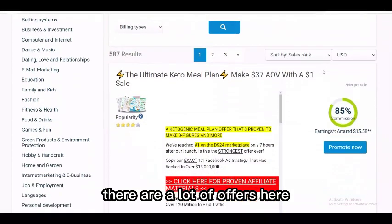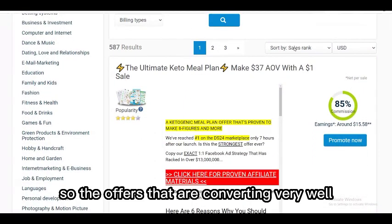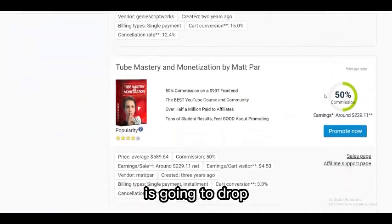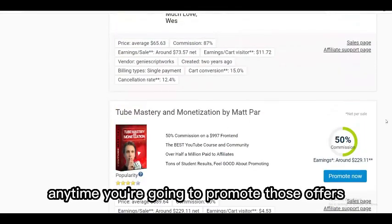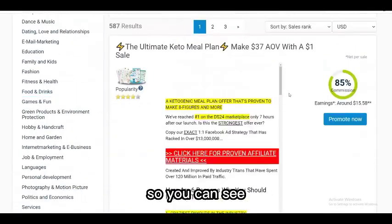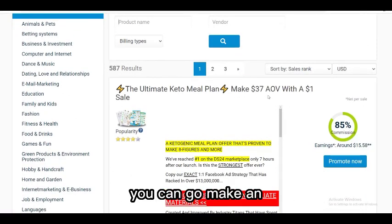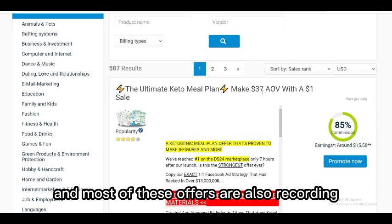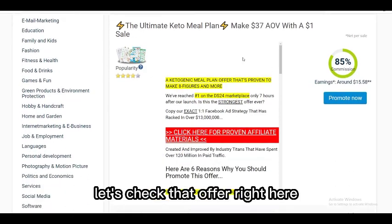In the marketplace, you can see lots of offers sorted by sales rank — the best converting offers are at the top. One of the top offers is called 'The Ultimate Keto Meal Plan.' You can make an average of seven dollars on the front end, but much more on the back end. Most of these offers are also recurring, meaning you earn monthly from a single promotion.